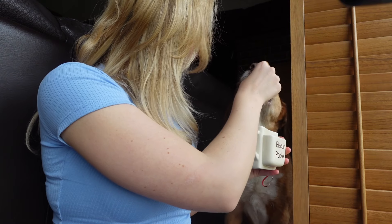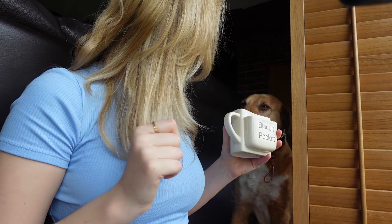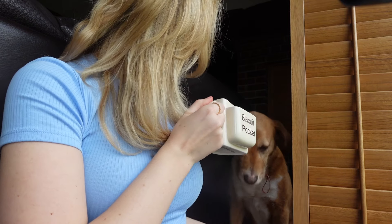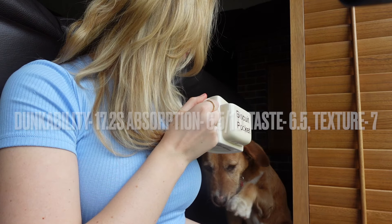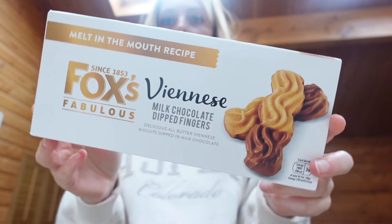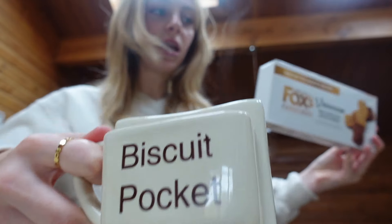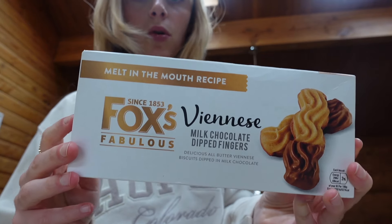What do you think out of 10? A solid seven? What do you reckon? High five if you like it. Now the cheeky biscuits add to the collection. Look at these puppies. As you may have noticed, my pocket is empty. Let's crack open the Viennese milk chocolate dip fingers.